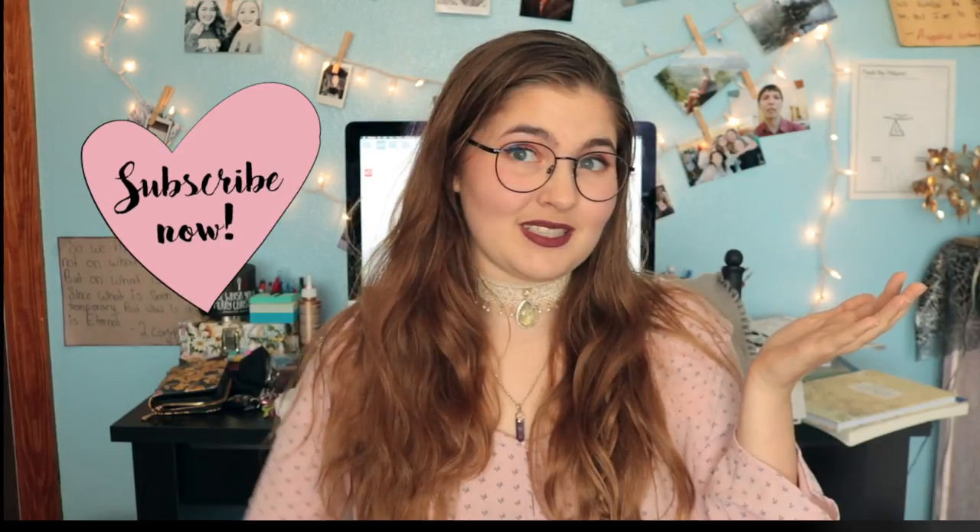Hi, I'm MinuteBeauty and welcome to my channel. If you're new here, well, welcome. If you're a returning subscriber, welcome back. Today I'm going to be showing you guys what is in my camera bag. I hope you all enjoy this video and let's get started.